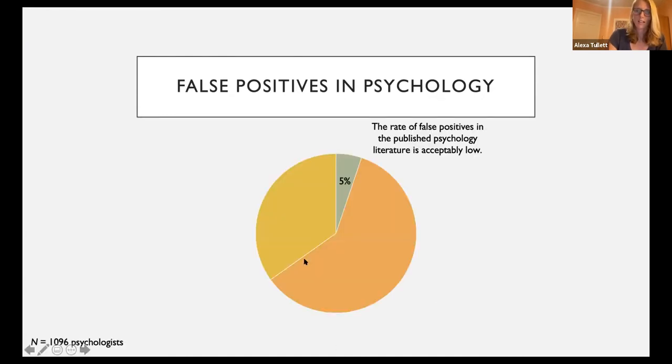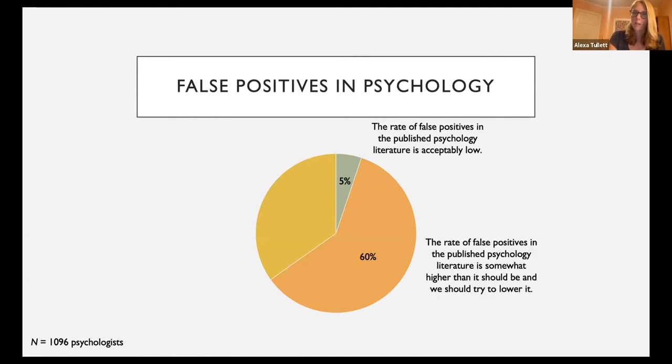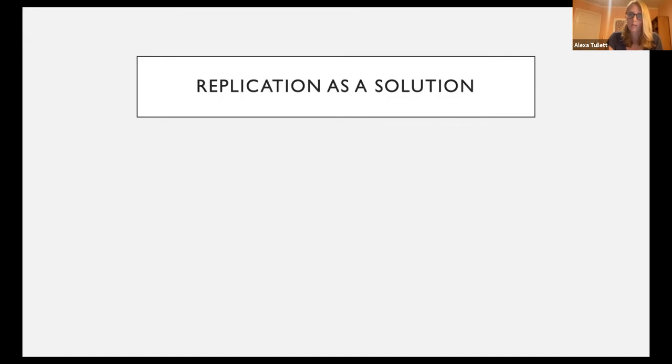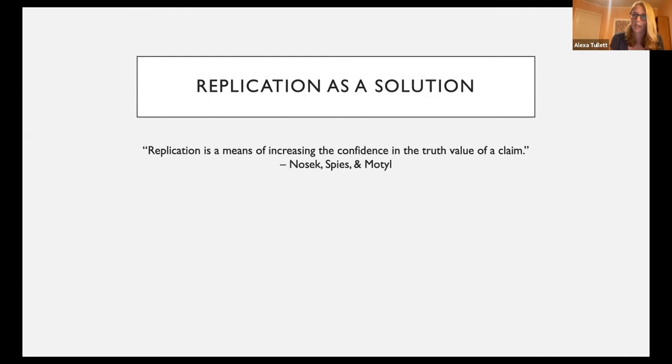5% of our participants — who are practicing psychologists — said that the rate of false positives in the published psychology literature is acceptably low. 60% said the rate is somewhat higher than it should be, and we should try to lower it. And 35% — the true skeptics — say the rate is much higher than it should be, and we should take major steps to lower it. One solution proposed is replication, which as Brian Nosek and colleagues noted in their 2012 paper, is a means of increasing the confidence in the truth value of a claim, contributing to self-correction in the field.